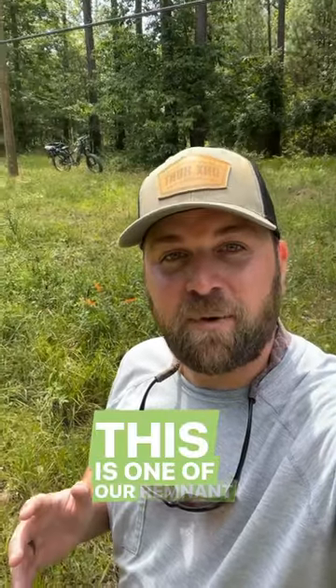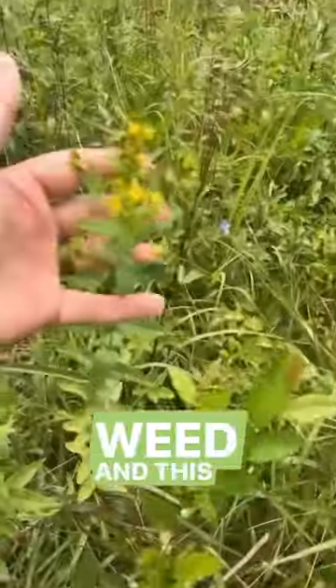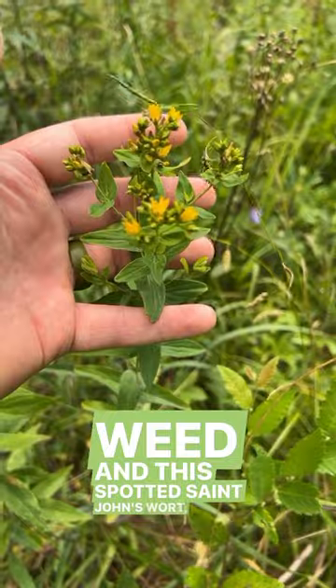So here's a success story. This is one of our remnant savannahs that we've been managing for the past few years. And it's got a lot of great stuff like this butterfly weed and this spotted St. John's wort.